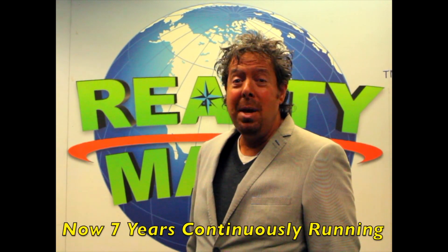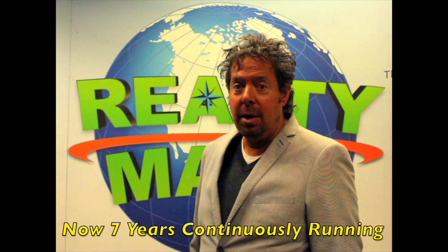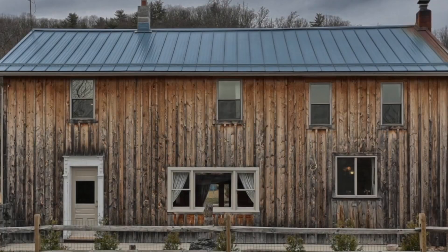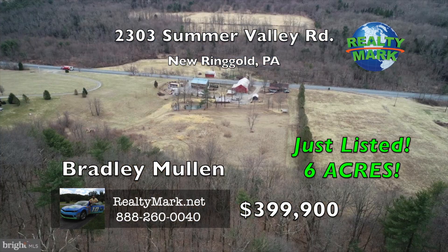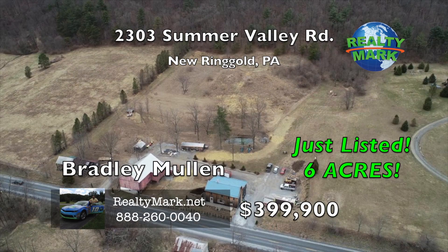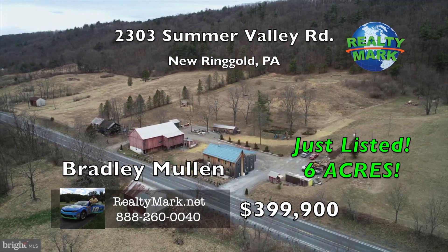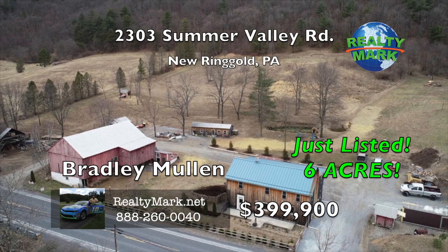RealtyMark would like to thank the millions and millions of viewers that have tuned into our show, now in its 7th year continuously running — we will never forget how important you are to us. Welcome home to this amazing, fully restored, custom remodeled log home on six beautiful acres. Originally built in the late 1700s, the current owner has poured his heart and soul into making this property a place where old world rustic charm meets all the modern amenities that make a house a home.